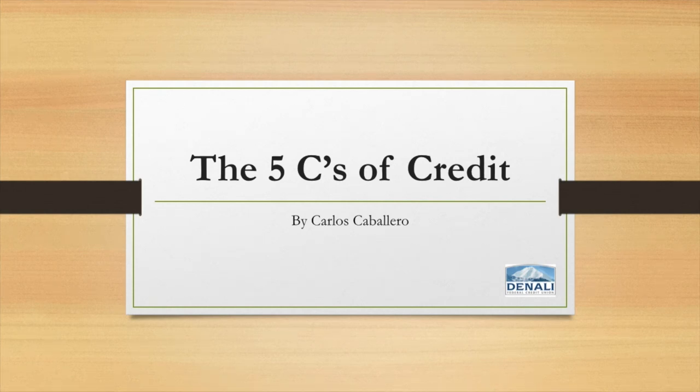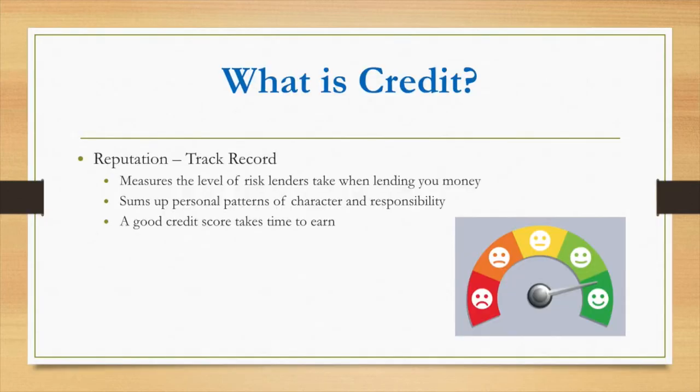I'll be presenting on the Five C's of Credit. First of all, what is credit? Credit is a very complex system that takes into consideration a lot of different factors. That is what lenders look at when considering you for a loan, and I'm going to break down the five things most creditors look at when considering you for a loan.